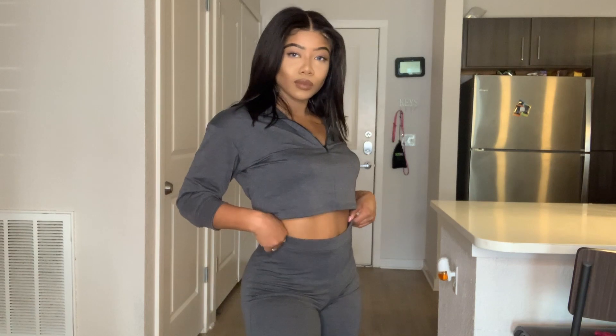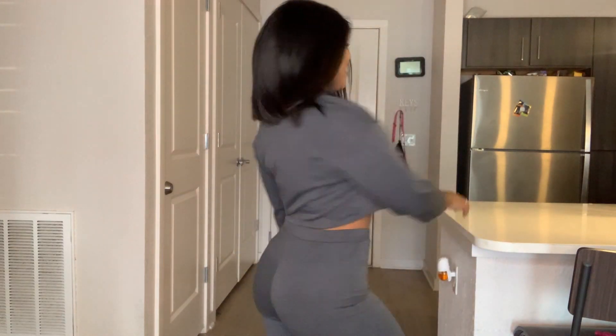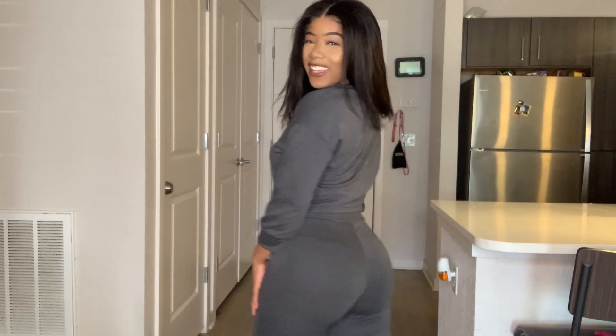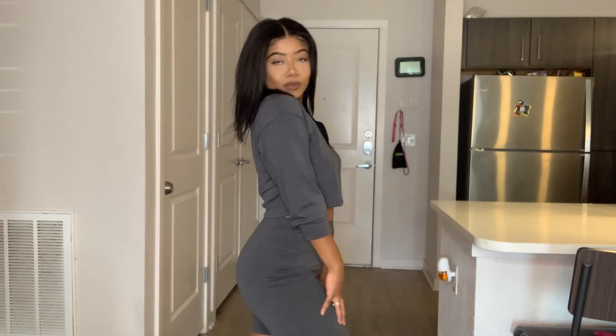This next outfit is the Chicago Short Set in charcoal, and I also got a size medium in this. This set was $34.99 as well. I really love this set. The top was a little disappointing though — I thought it was going to give me more sag, and I wish the arms were more long sleeve.